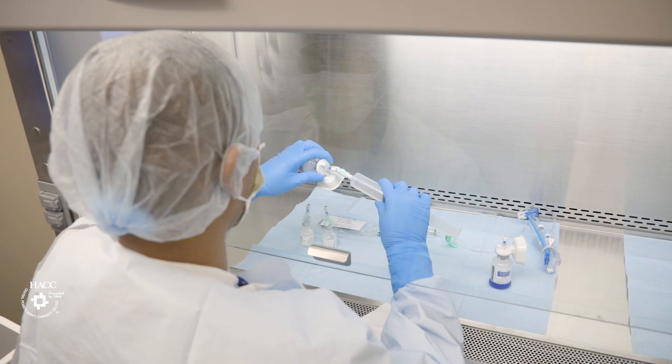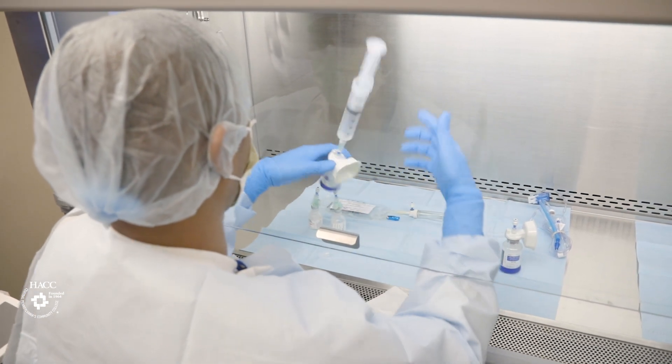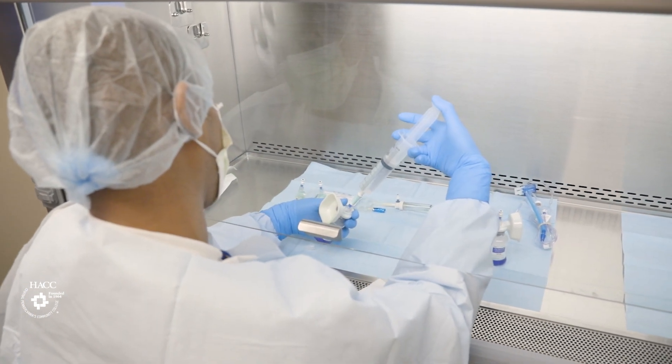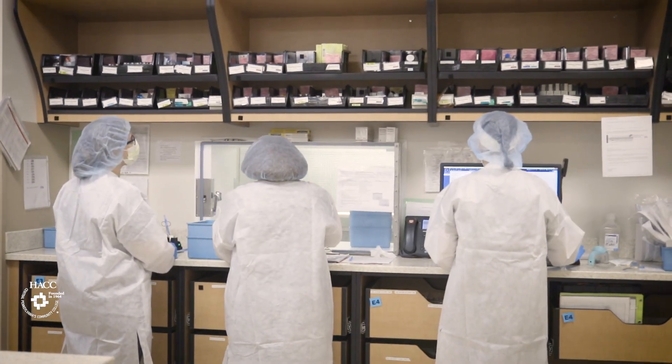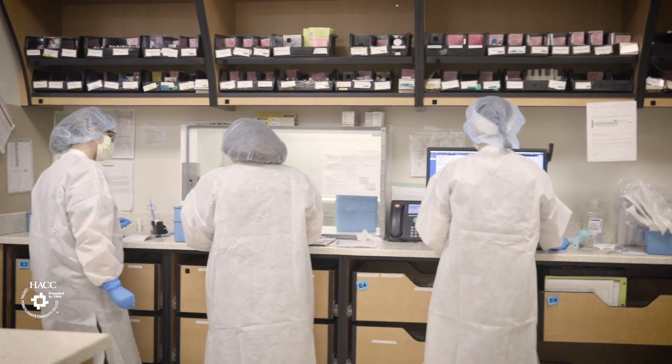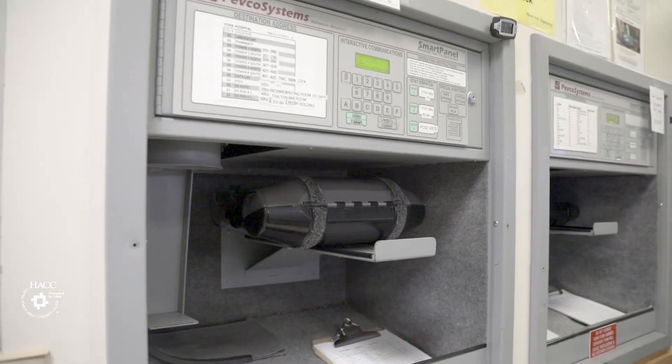We mostly focus on hospital pharmacies because that's a very good environment for students to work in, because of the expanding of hospitals and the need for technicians there. Pharmacy Technician roles here at WellSpan York Hospital vary. We have a lot of different roles, from technicians who are pulling medications and delivering medications to nursing units.